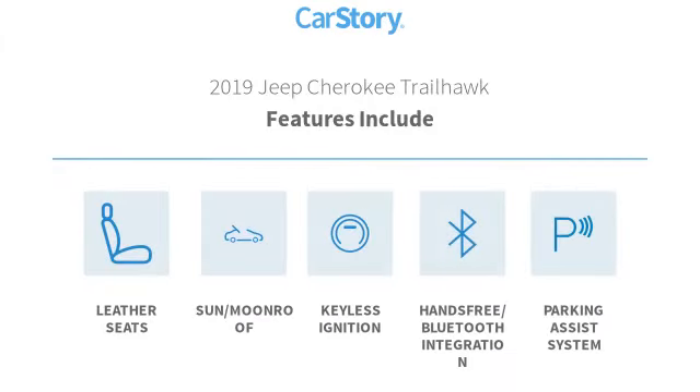Features also include parking assist system, keyless ignition, leather seats, hands-free Bluetooth integration, sun moonroof, and has been listed as an IIHS Top Safety Pick with these ratings.